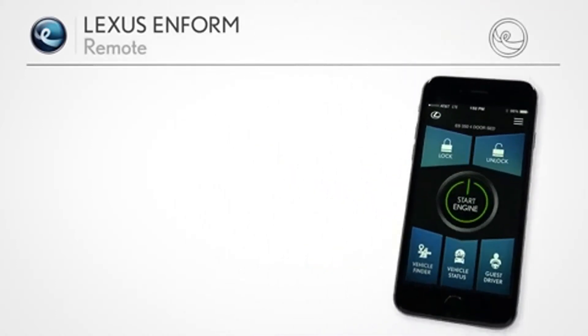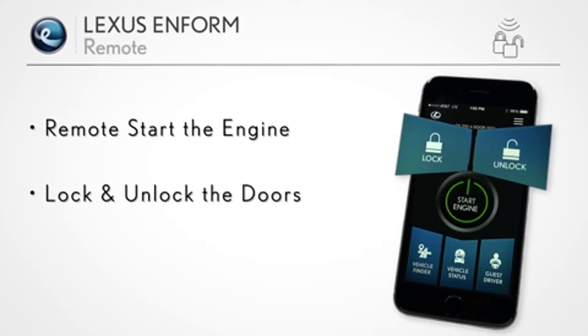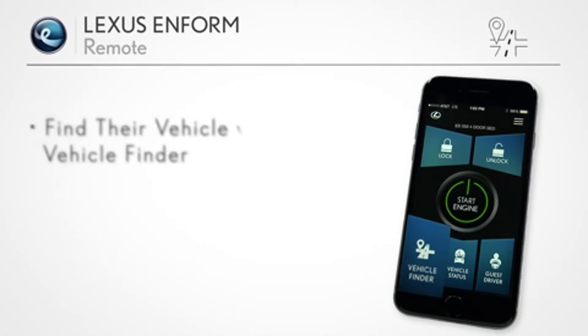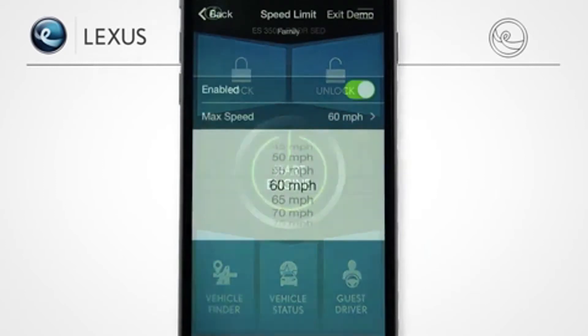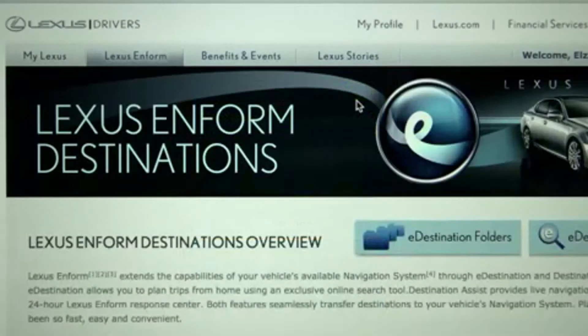The LexisInform Remote mobile app can remotely start the engine, lock or unlock doors, check the status of doors and windows as well as your fuel level, and can help you find your vehicle's location in a parking lot. Should you loan your vehicle to another driver, you can receive instant alerts if, for example, a preset speed or mile limit is exceeded.